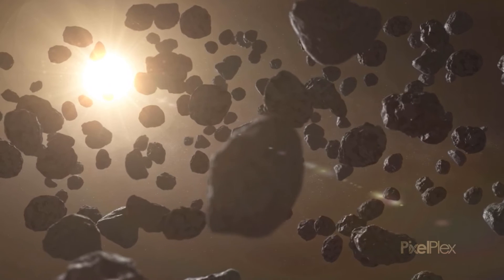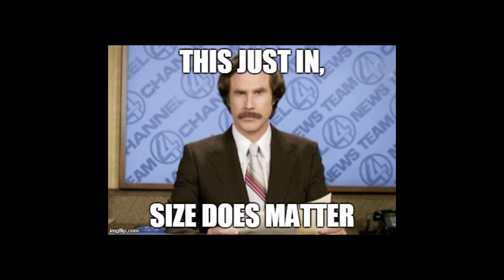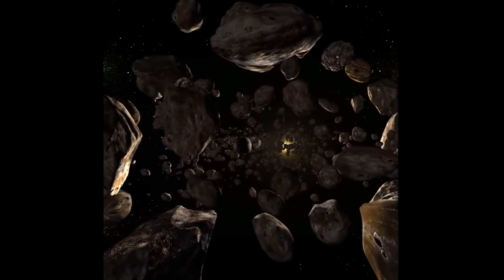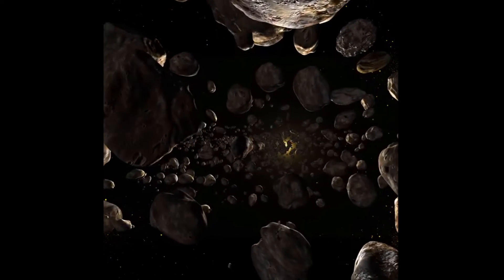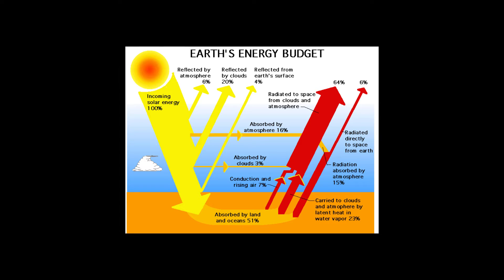Scientists believe there are 700,000 objects bigger than 20 miles across that are yet to be discovered in the belt. Trans-Neptunian objects, or TNOs as their friends like to call them, are much more difficult to see because of their low albedo. An albedo is a measurement of how much light from the sun a planet reflects back into space. Compared to Earth's 0.30 albedo, most of them only have albedos of 0.09.